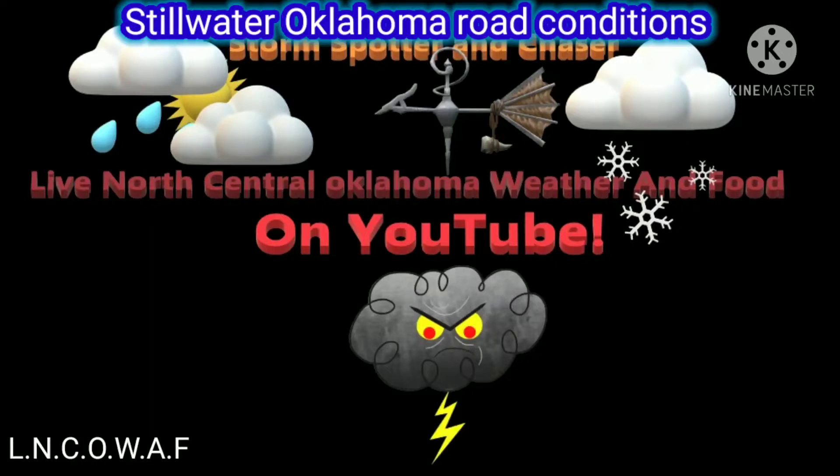This is North North Central Oklahoma weather and food special winter weather low condition report, here we go.